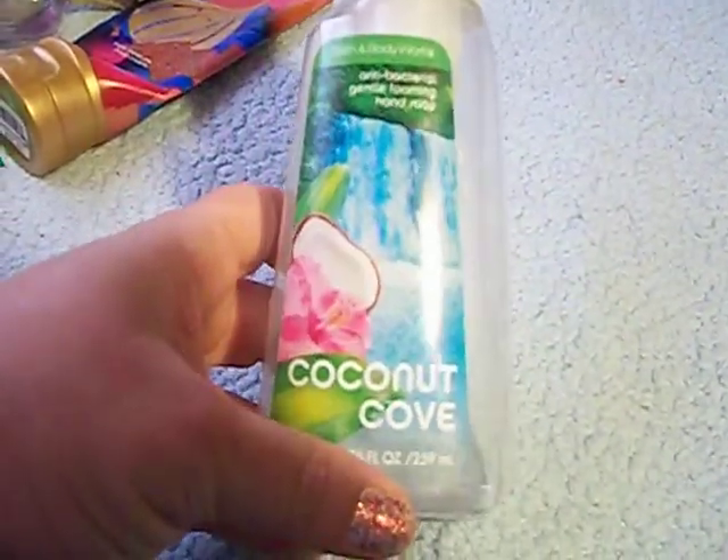Another hand soap — the Coconut Cove from Bath and Body Works.